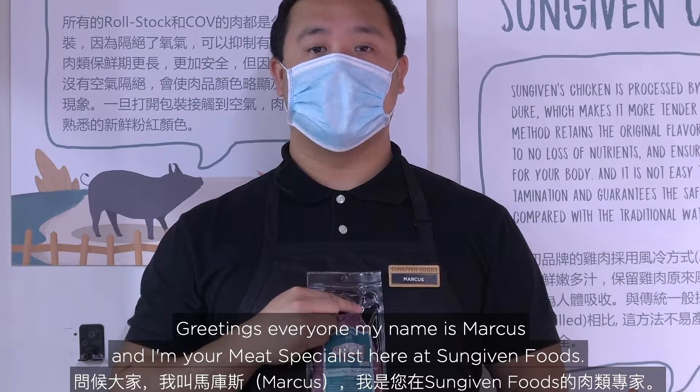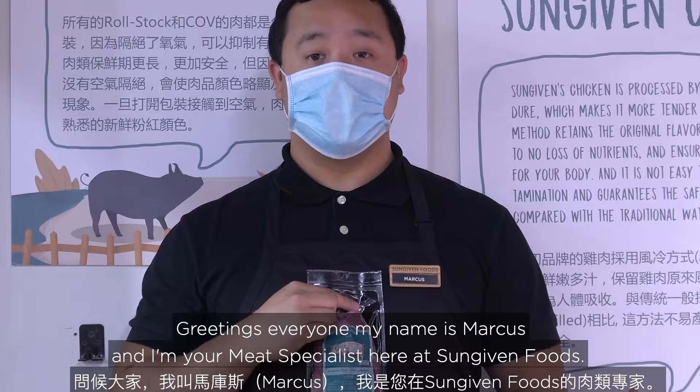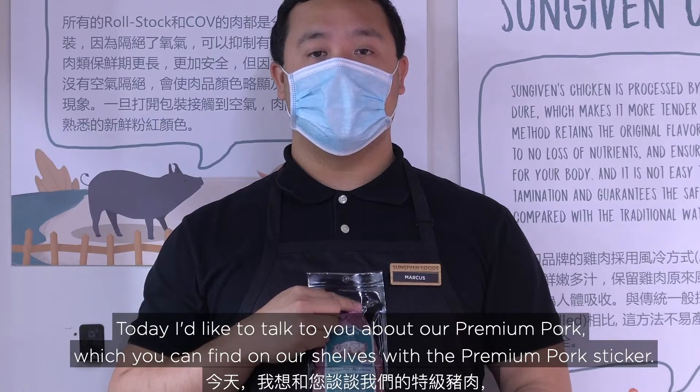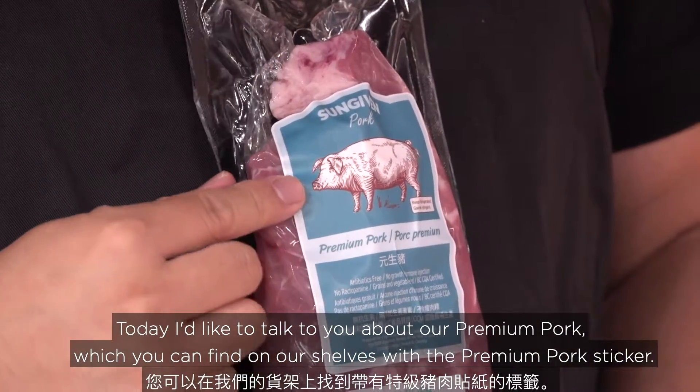Greetings everyone. My name is Marcus and I'm your meat specialist here at Some Given Foods. Today I'd like to talk to you about our premium pork, which you can find on our shelves with the premium pork sticker.